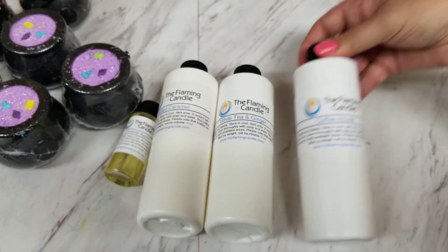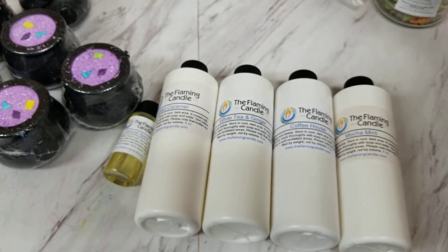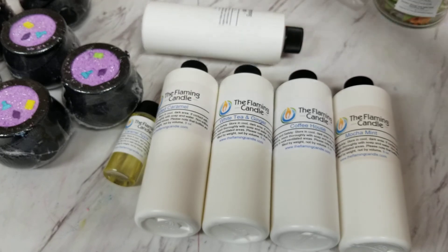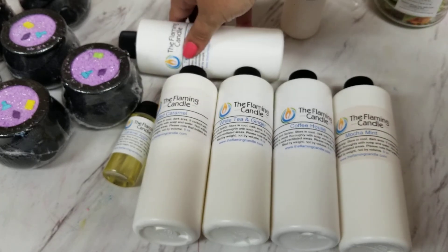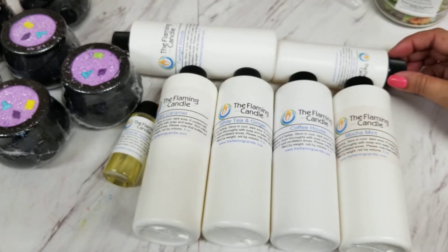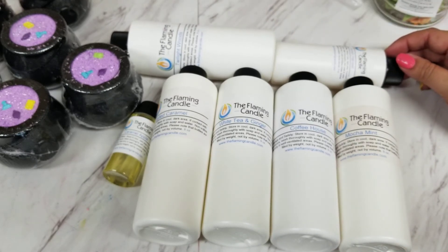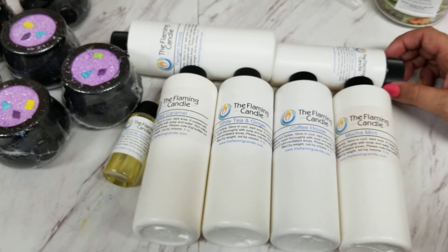So these are our new fragrances, and we will have candles and other products for everyone coming very very soon. This is Heather wishing you luck, love, and a great day, guys. If you've tried this company out, leave it in the comments down below and let me know what you thought of them. Don't forget to like, comment, and subscribe — it helps me out. Talk to you later, guys, bye!